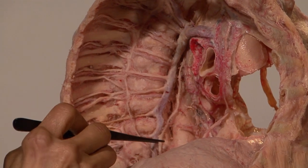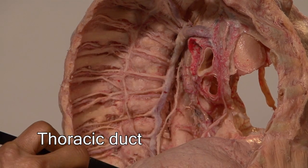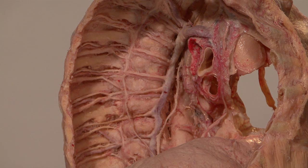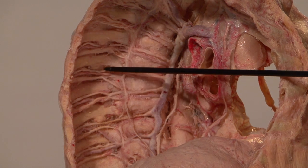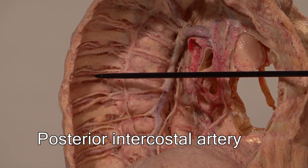This structure right here lying between the azygous and the aorta is the thoracic duct. The thoracic duct starts from the cisterna chyli and then terminates by entering at the junction of the left subclavian and the left internal jugular where they form the left brachiocephalic vein. Note the neurovascular structures lying in the intercostal spaces: these are the posterior intercostal vein, posterior intercostal artery, and the intercostal nerve.